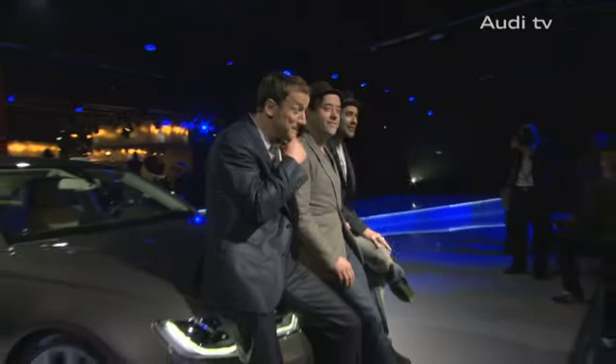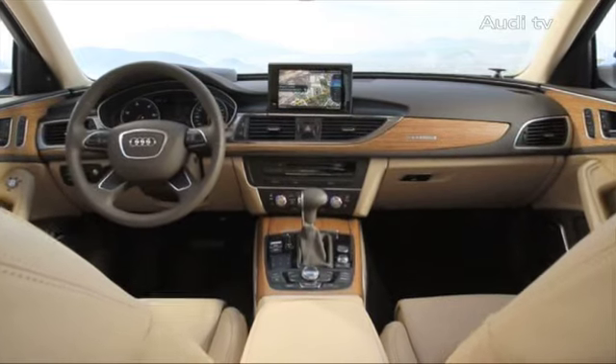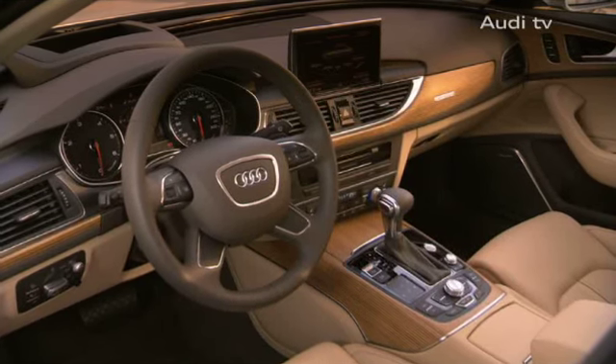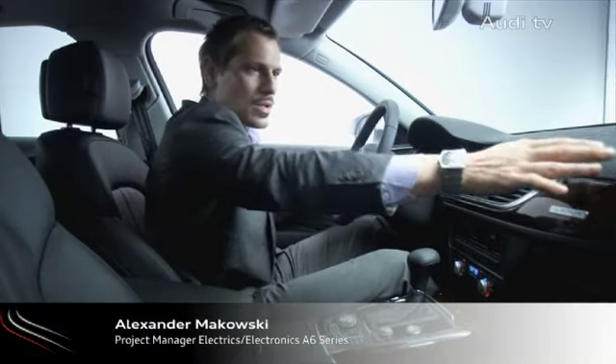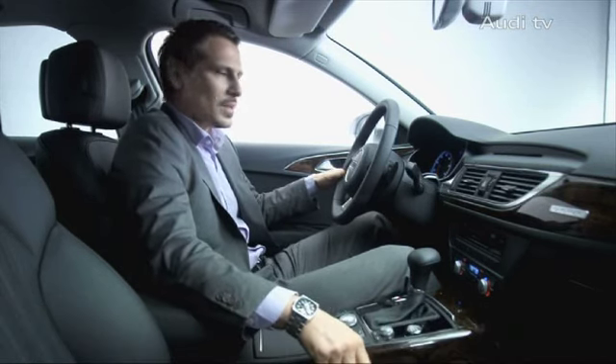The new Audi A6 impressed the guests in Berlin, mainly by its enchanted look. The spacious interior encloses the driver like a cockpit. The configuration of the interior was very important for us, particularly the alignment, the combination of materials, and the positioning of the switches and controls.